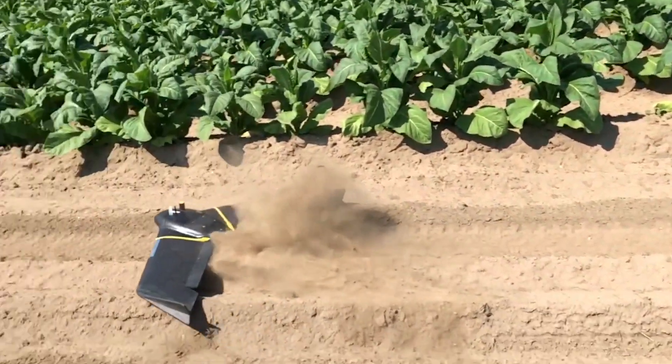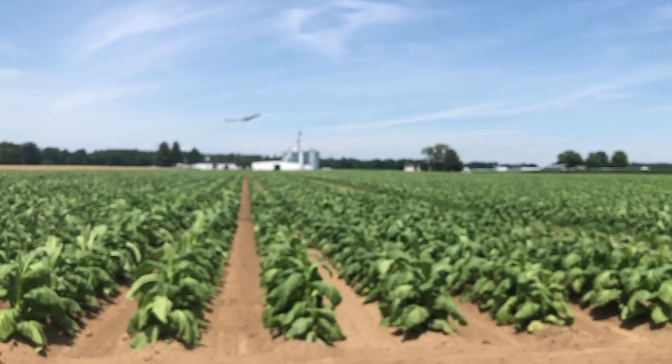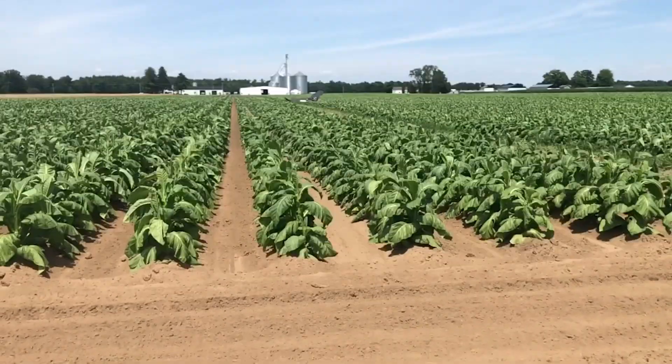The ease of use and reliability of the platforms, along with the always-on package, gave us peace of mind that we can meet our demanding job requirements without having to worry about keeping the drones flying or dealing with an unexpected repair.